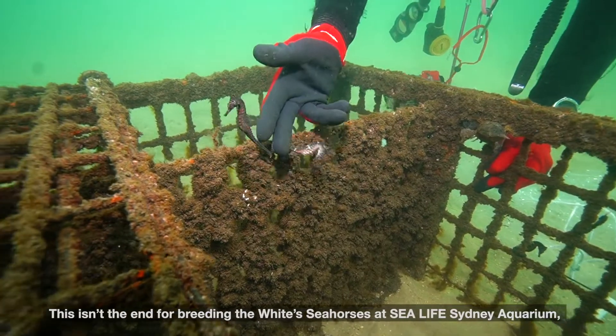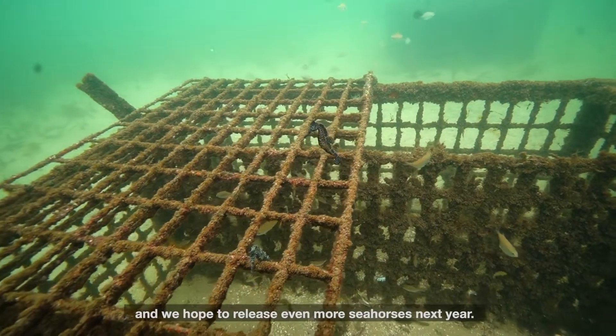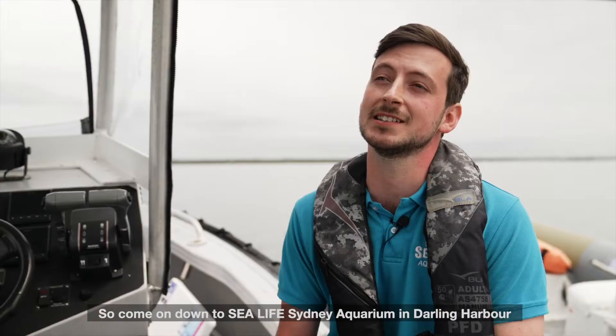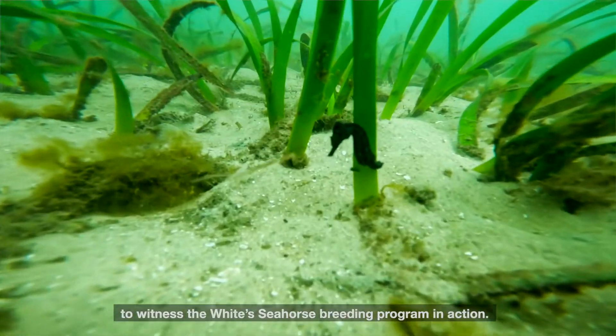This isn't the end for breeding the white seahorses at SeaLife Sydney Aquarium. We're about to go into our fourth year of breeding and we hope to release even more seahorses next year. Come on down to SeaLife Sydney Aquarium in Darling Harbour to witness the white seahorse breeding program in action.